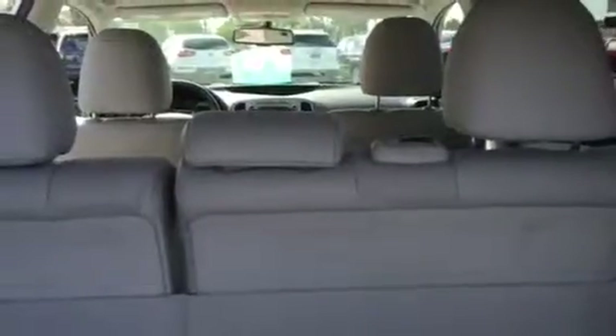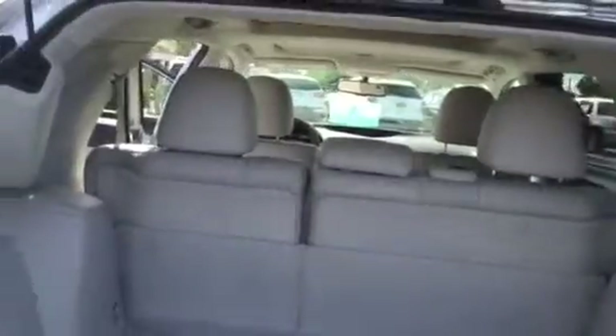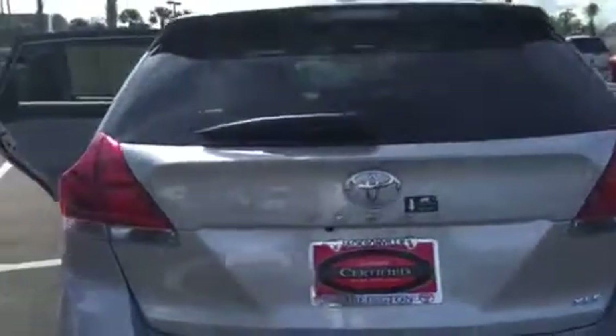Those seats actually lay flat — the second row seats — so you can have all of this cargo capacity at your disposal when you need it. This is a Toyota certified vehicle, so you get the 7-year, 100,000-mile engine and powertrain warranty. Take a better look on the inside here.